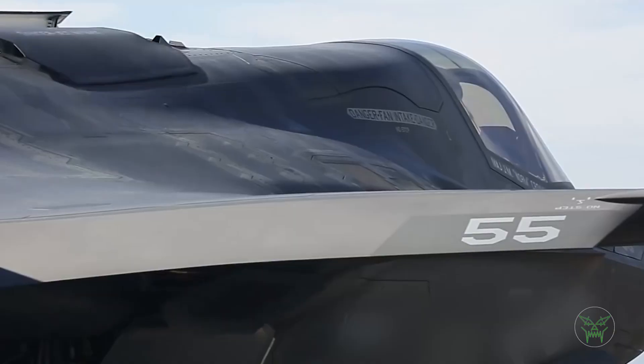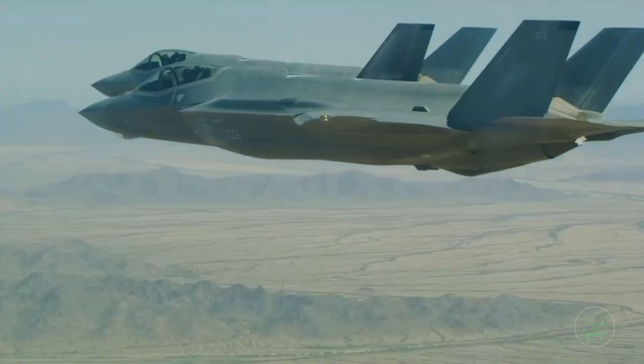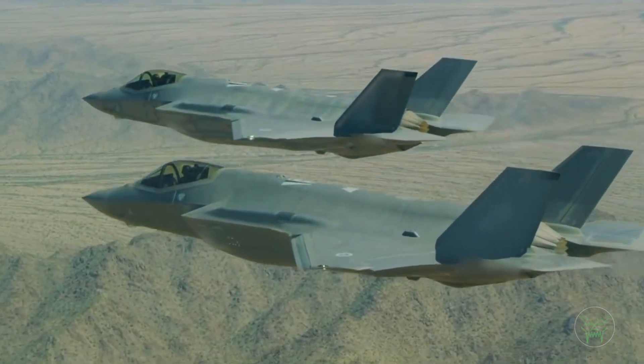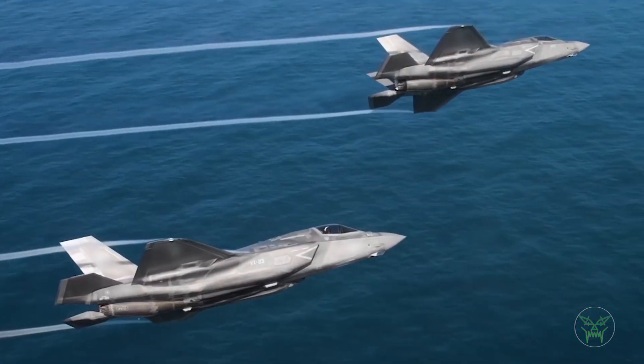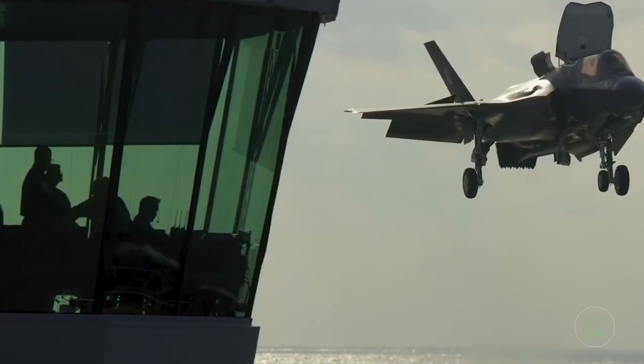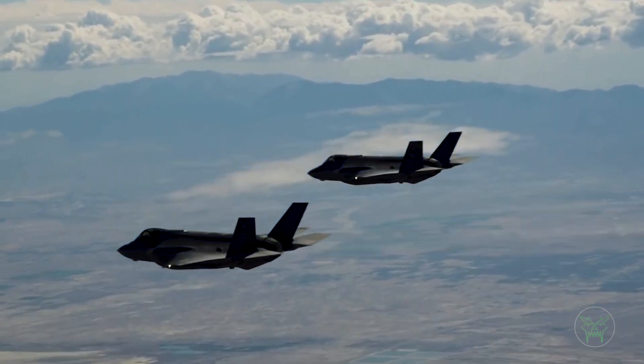This is one of the most controversial aircraft ever made, mostly because of the high price and the troubled development. Today in this video I want to analyze every aspect of this machine so we can check what it can actually do before judging it — and who knows, maybe it's not so bad as you may think.